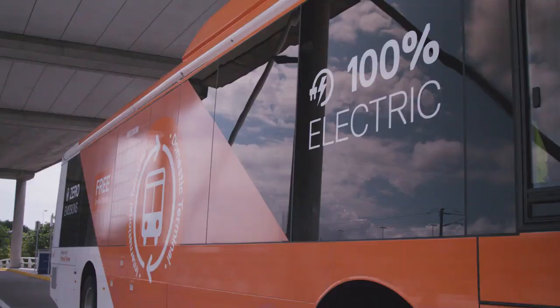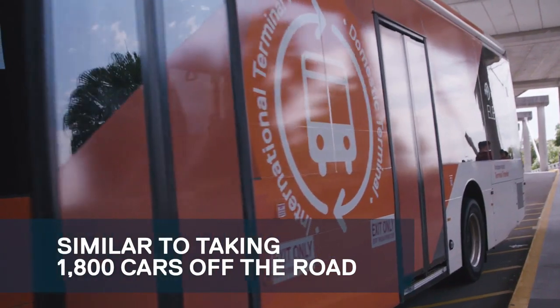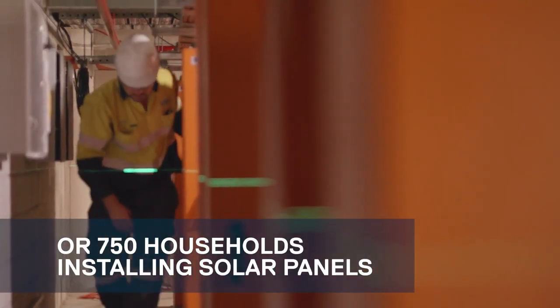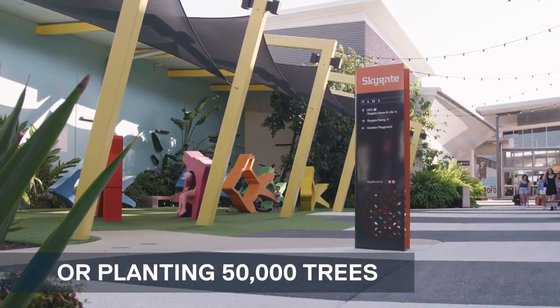We're estimated to cut up to seven and a half thousand tons of carbon a year from BAC's consumption. This is equivalent to having 1,800 cars off the roads per year, 750 households installing solar panels on their roof, and also equivalent to planting 50,000 trees.